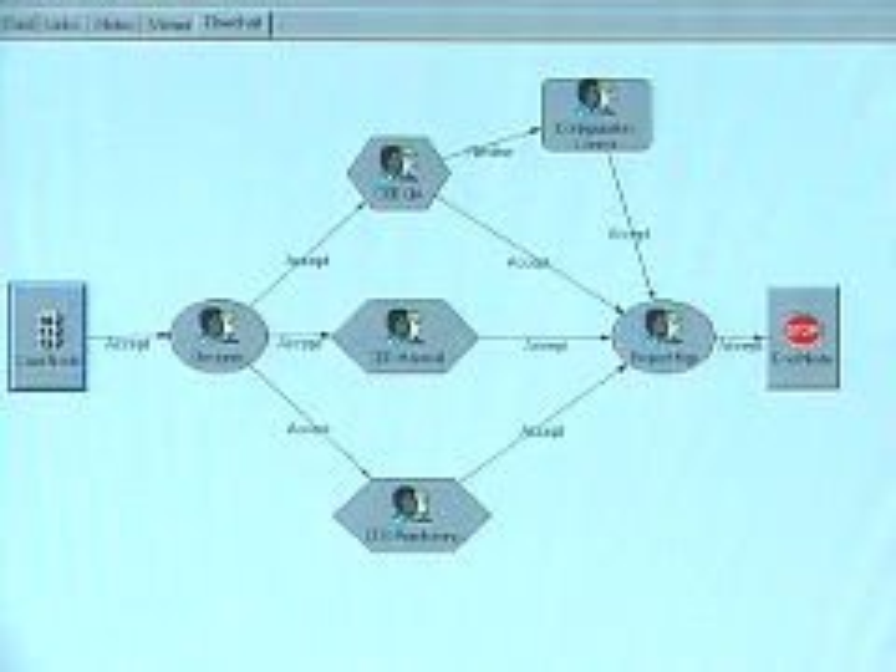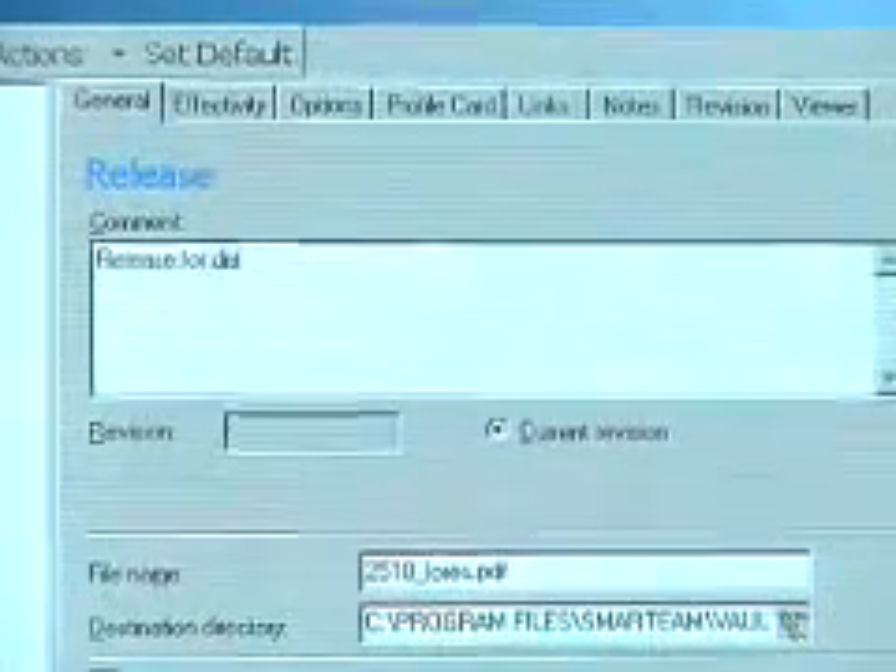SmartTeam is the product data management software that allows me to revision control and track the histories on all the different types of documents that are used in engineering for our product.